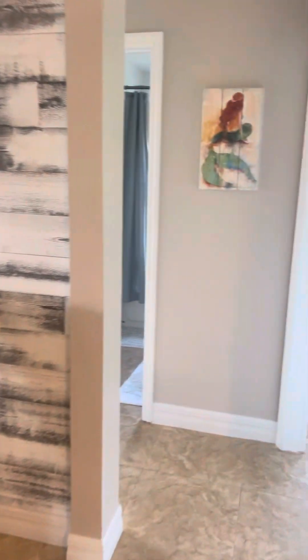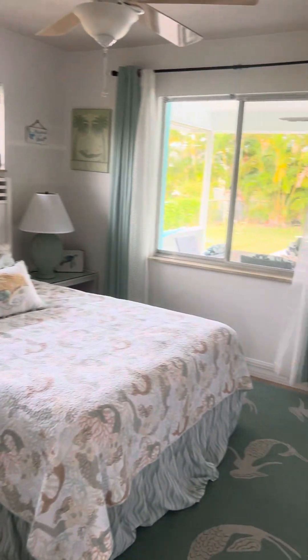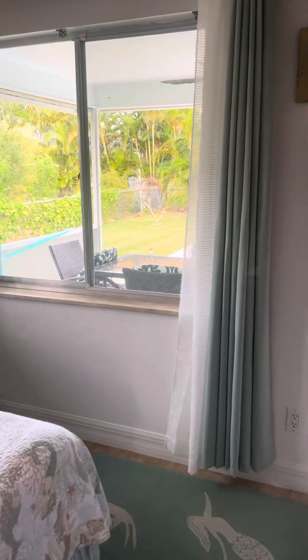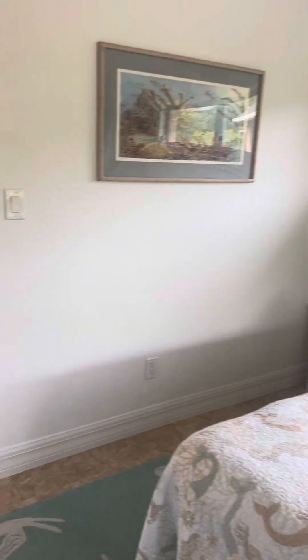This is the guest side of the home. It's a split floor plan — master's on one side, guest bedrooms on this side. Again, turnkey, so everything you see will stay: furnishings, curtains, decor.